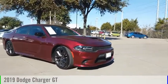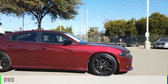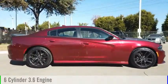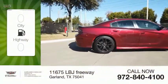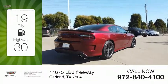Come test drive the 2019 Charger. This vehicle is powered by a rear-wheel drive, six-cylinder, 3.6-liter engine. Great fuel efficiency saves you money by requiring fewer trips to the gas station.